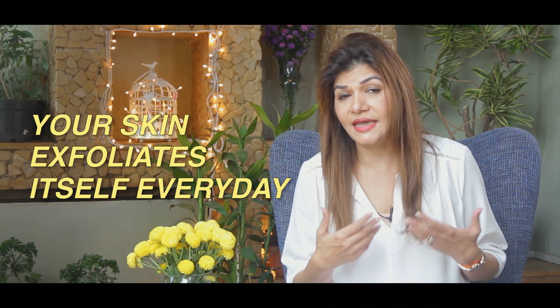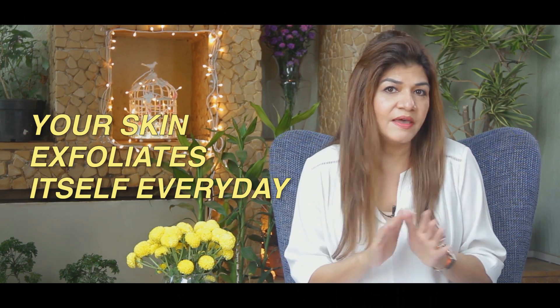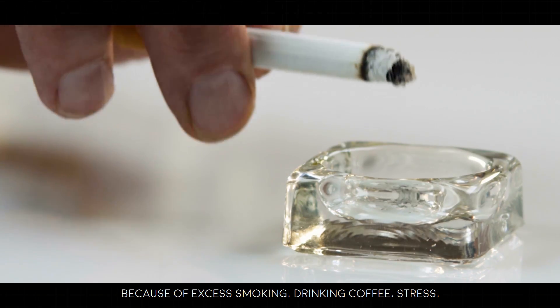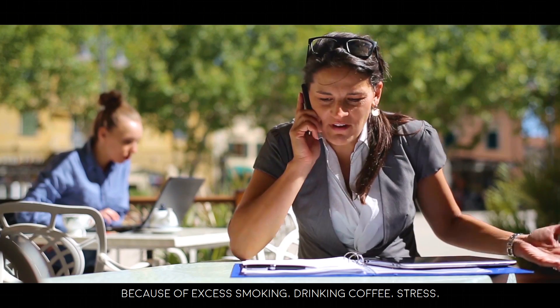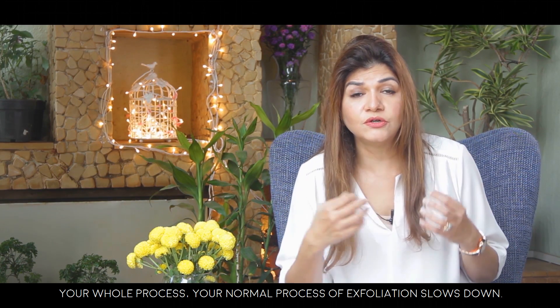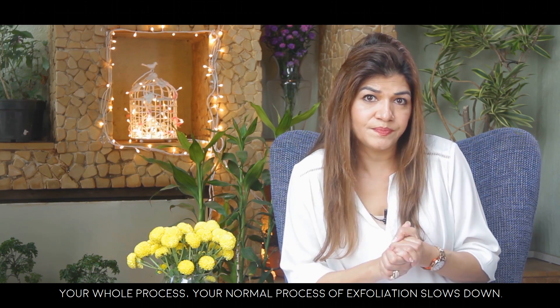Normally your skin exfoliates itself every day, but because of sun exposure, excess smoking, drinking coffee, stress, not taking enough antioxidants, and not being hydrated, your normal process of exfoliation slows down.